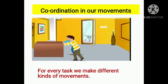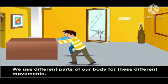Now let's see coordination in our movements. We carry out many tasks, and for every task we make different kinds of movements. We use different parts of our body for these different movements.